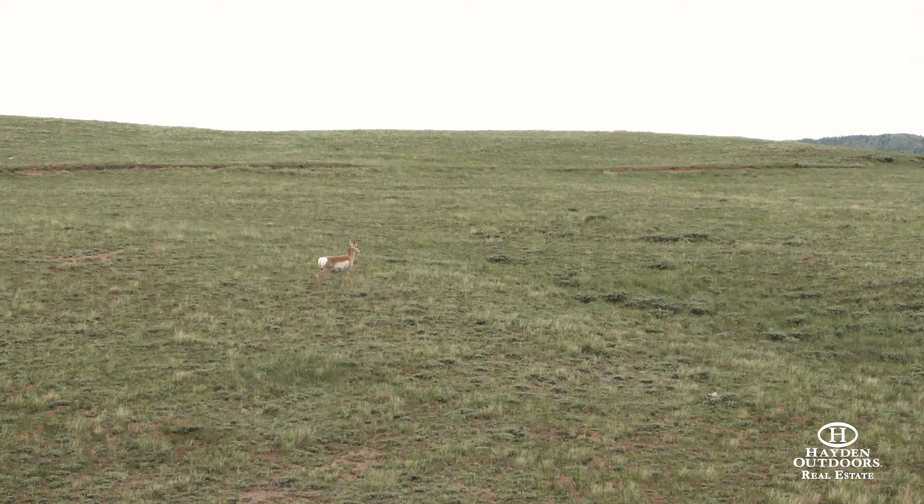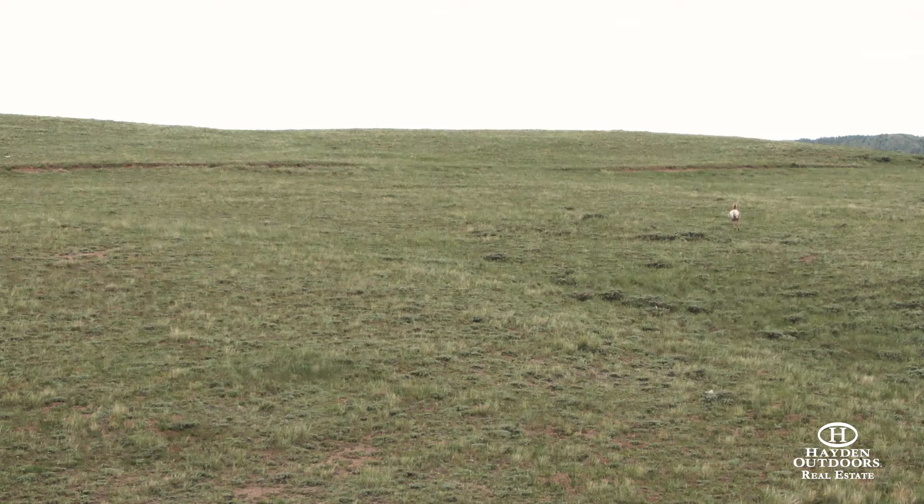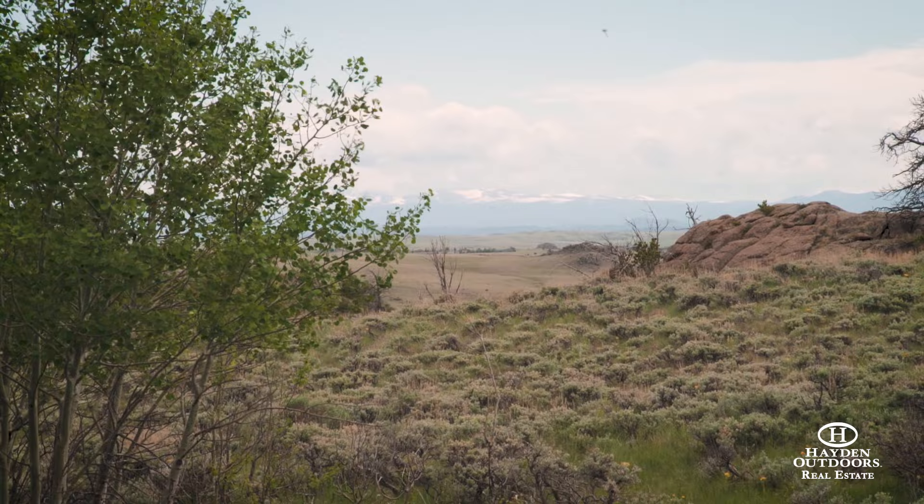An abundance of wildlife is also present in the neighborhood with big game including elk, deer, antelope and moose, as well as a host of other Wyoming critters frequently seen.